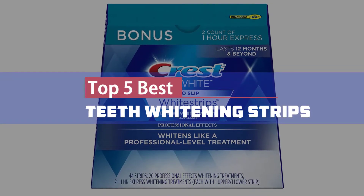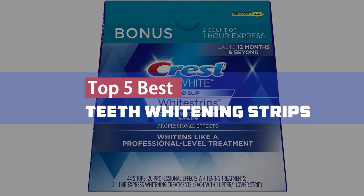Here we present our top 5 best teeth whitening strips. Let's get started.